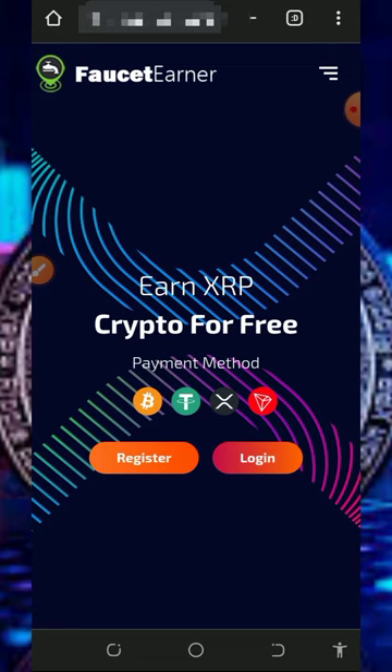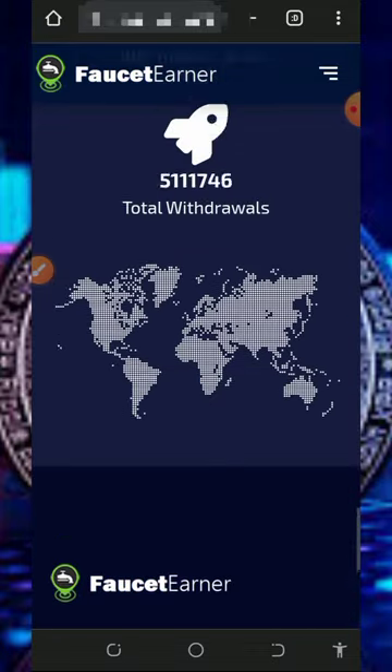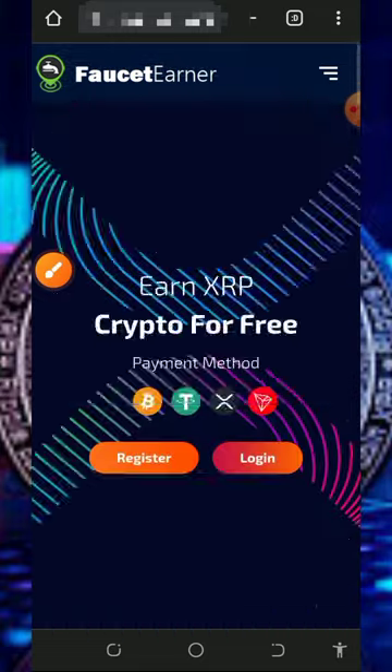To join this website, tap on the link below in the video description — it's going to take you to the site. You can read all the information about the platform and how you are going to earn from it. After that, you can also check out the contact information and the frequently asked questions in case you want to know more.